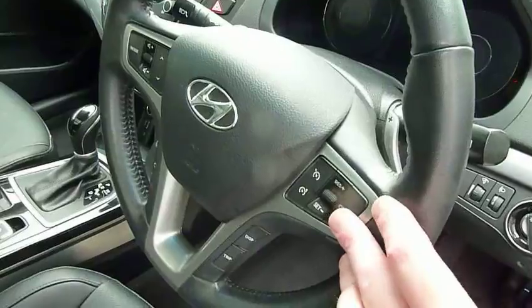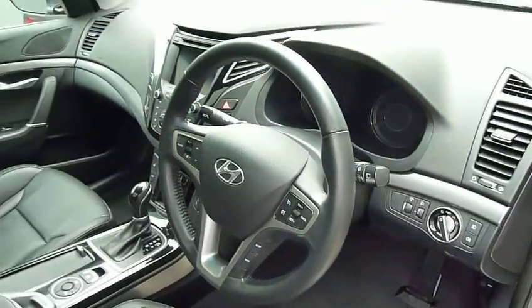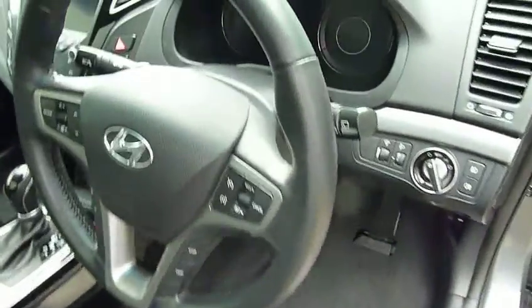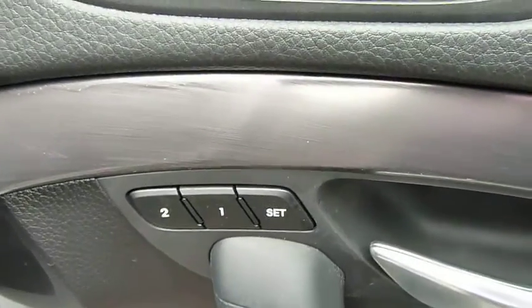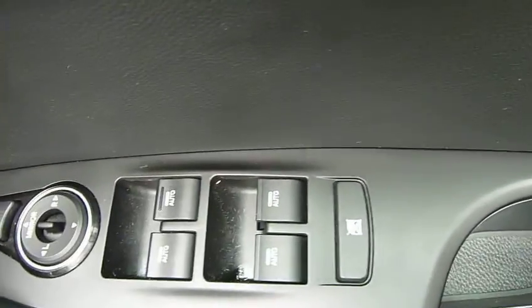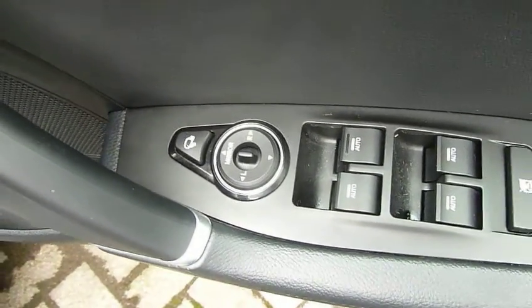On the steering wheel you've got cruise control, speed limiter, trip computer, audio controls, and Bluetooth for your phone. Auto lights and auto wipers are all standard on the car. You've also got paddles so you can change gears manually if you wish. There are memory seats for the driver with two settings, and the driver's armrest has controls for all the electric windows and the electrically adjustable and retractable door mirrors.